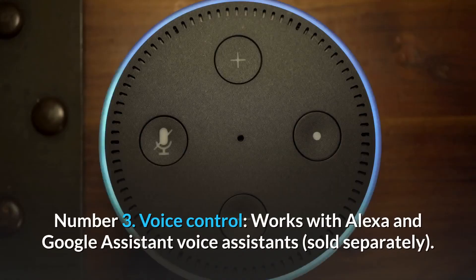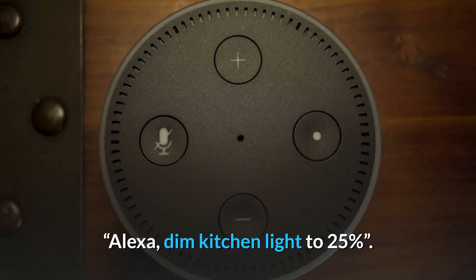Number 3: Voice control. Works with Alexa and Google Assistant voice assistants, sold separately. For example: "Alexa, dim kitchen light to 25%."